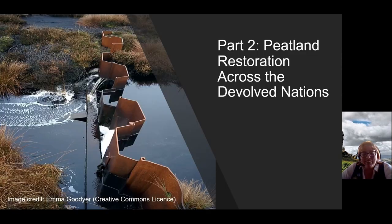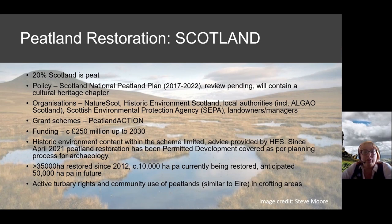Scotland is one of the earliest adopters of peatland restoration and has the most peat of all the devolved nations. Their peatland plan is up for review and doesn't currently contain information about cultural heritage, but that is forthcoming. There's a massive amount of funding involved and some complexities around turbary rights. In April 2021, Scotland classified peatland restoration as permitted development, so it's actually covered by planning.